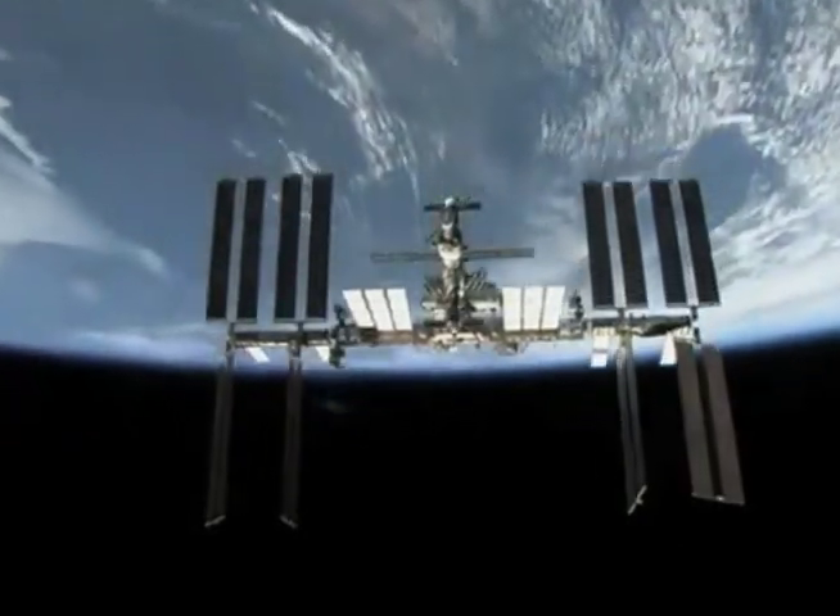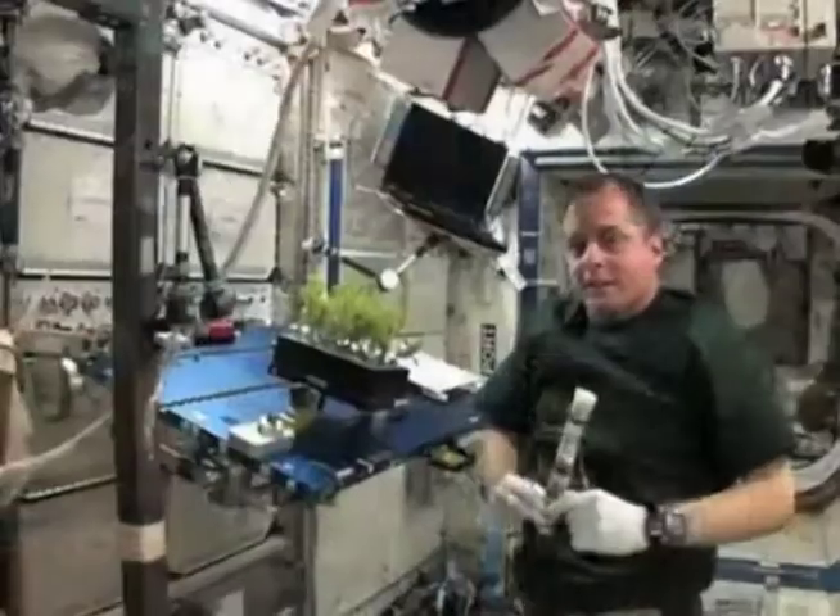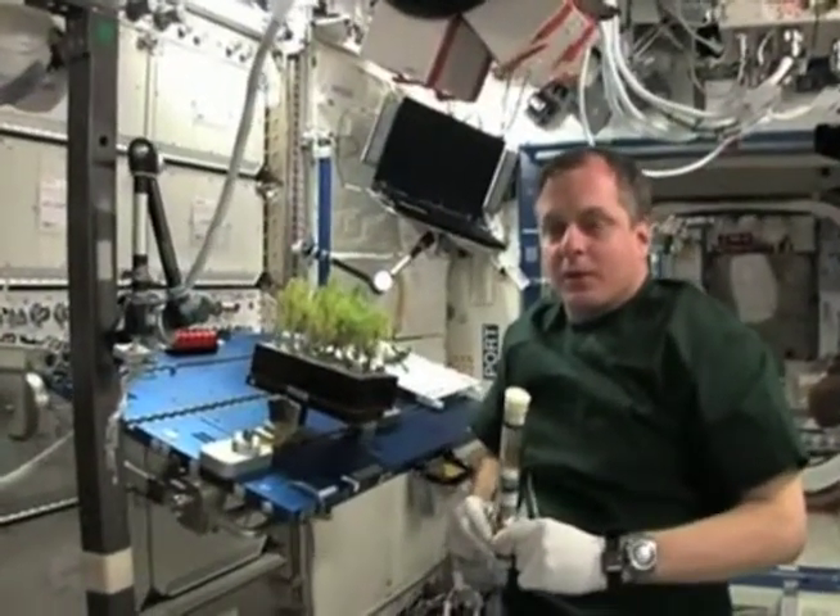Last week, NASA and the other International Space Station partners celebrated 10 years of people living permanently aboard the space station. NASA commemorated the event with a live news conference featuring the current space station crew.